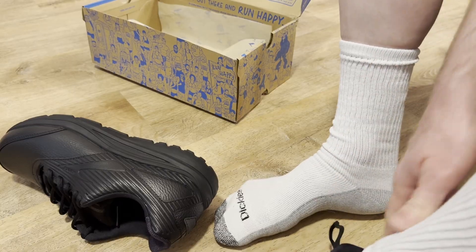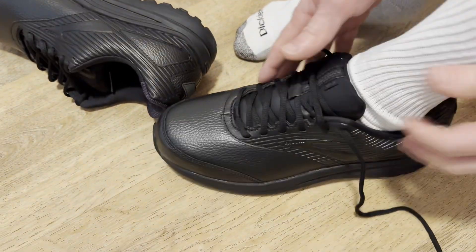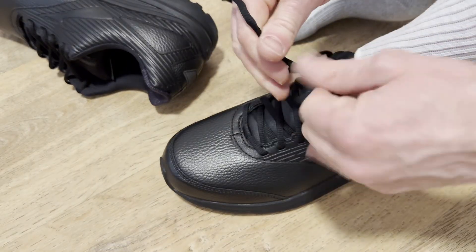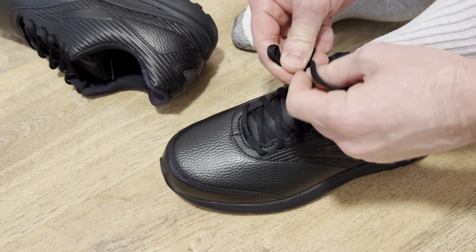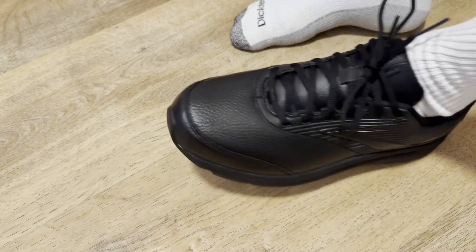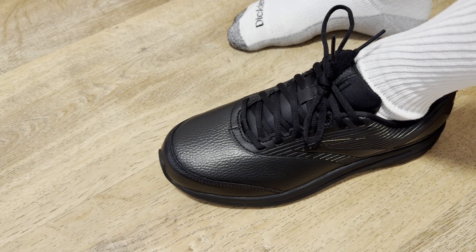Wow, these feel really supportive — I feel a lot of support right here. A lot of support, and I don't have to pull hard to tighten them; they feel like they fit perfectly. I'm a size 11 and so far they feel true to size. Now putting on the right foot as well.